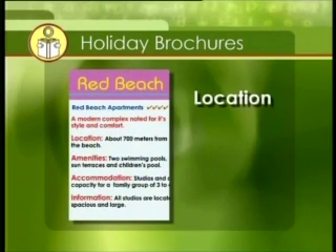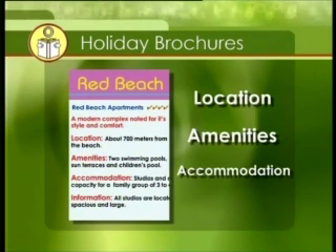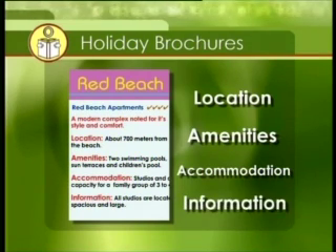Location tells you where the hotel is situated in the resort, if it's near a beach or restaurants. Amenities tells you what activities are offered at the hotel. Accommodation tells you about the kind of rooms available. The information section gives you payment and contact details for the hotel.